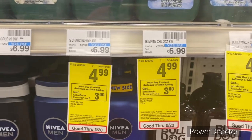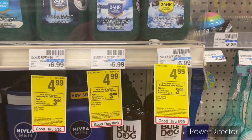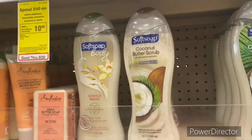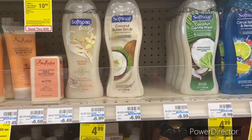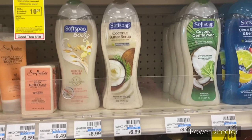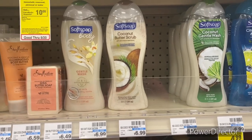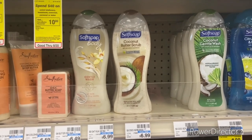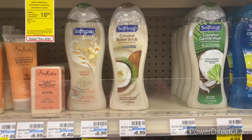The next deal: when you buy two select Softsoap or Irish Spring, earn back a $3 Extra Buck — limit of three. Pick up one Irish Spring body wash 20 oz and one Softsoap body wash 20 oz at $4.99 — total $9.98. Use a $1 off one Irish Spring digital and $1 off one Softsoap digital — total comes to $7.98. Get back a $3 Extra Buck — final cost $4.98 or $2.49 each.